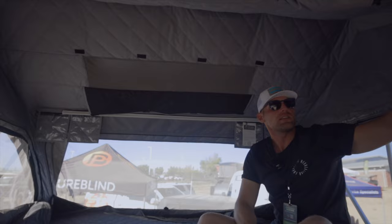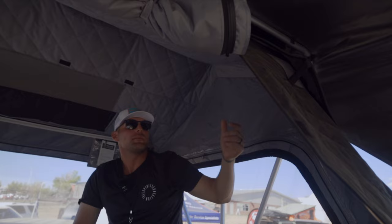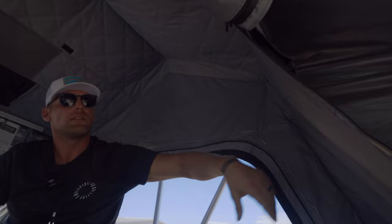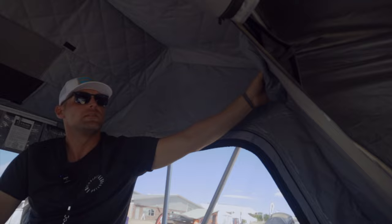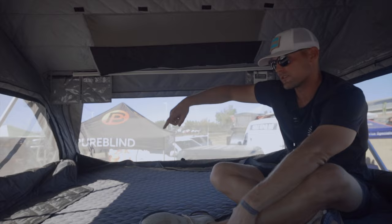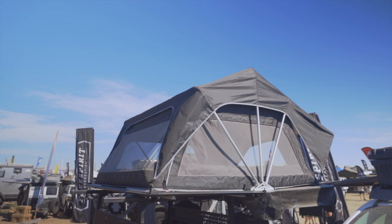We also have vents up in the corners. One customer request was to be able to close these vents from the inside, so we added a Velcro strip. If you want to close them completely, you can, or you can keep them open from the outside and open them from the inside as well. So there's plenty of ventilation in this tent, which is really important for a big tent sleeping multiple people. You can sleep this way or the long way, making it a very versatile tent for families or anyone wanting a large space.